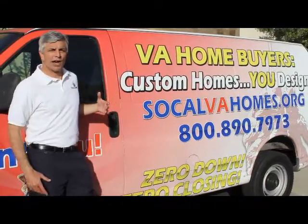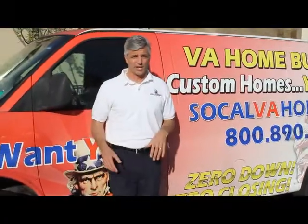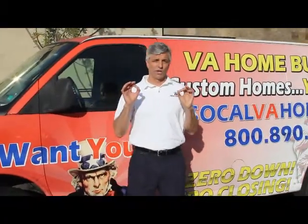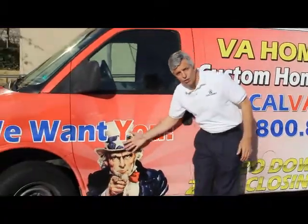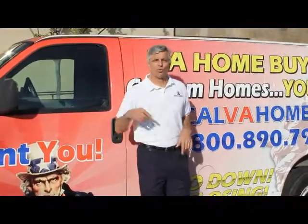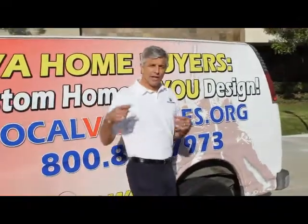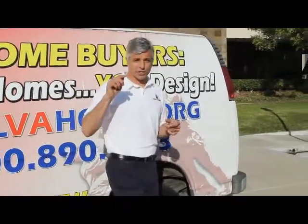SoCal VA Homes offers fully custom renovated homes for active and retired military for zero down and zero closing. We're looking for you. Why? Because we've developed a really innovative and powerful solution as a home buying process to deliver you results.